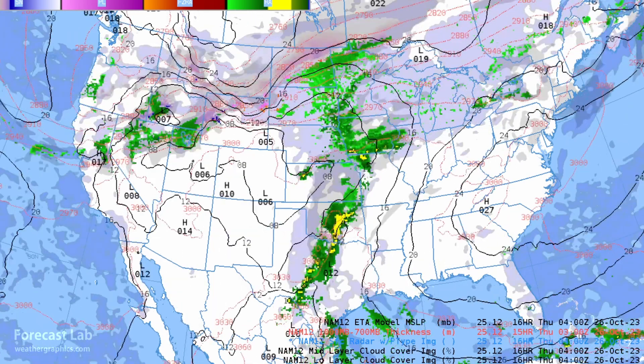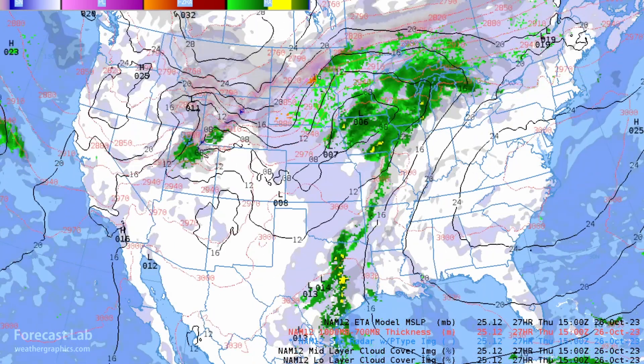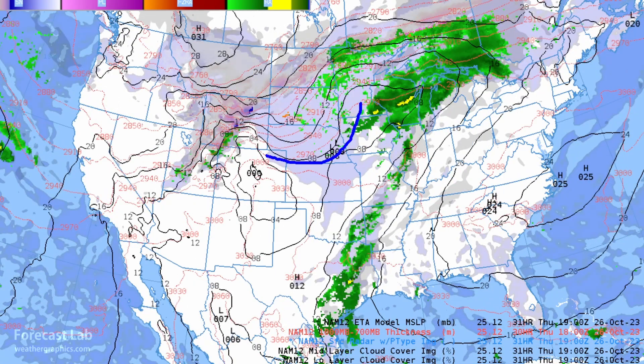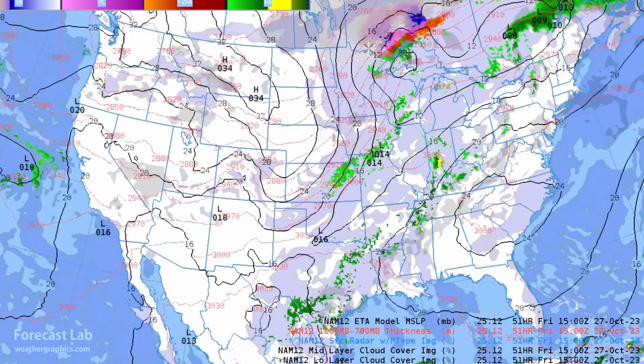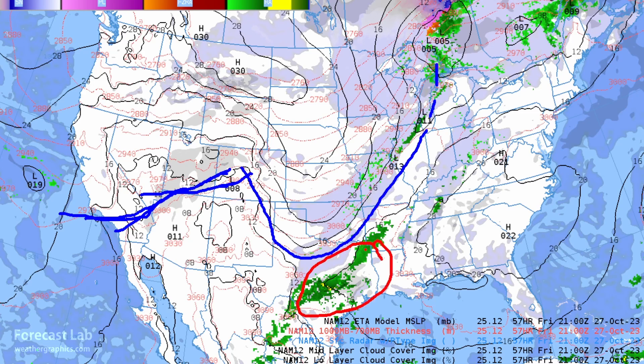Going into the overnight hours, cold air continues to sink southward. By tomorrow afternoon, cold air has made progress into Nebraska and Wyoming — a little further south than forecast — with some of that cold air moving into Nevada as well. Going into Friday, the cold air has made it into the Great Plains. Highs will be in the 80s across Texas and the northeastern U.S. will also see 70s and 80s, up to 81 degrees at Washington, D.C.